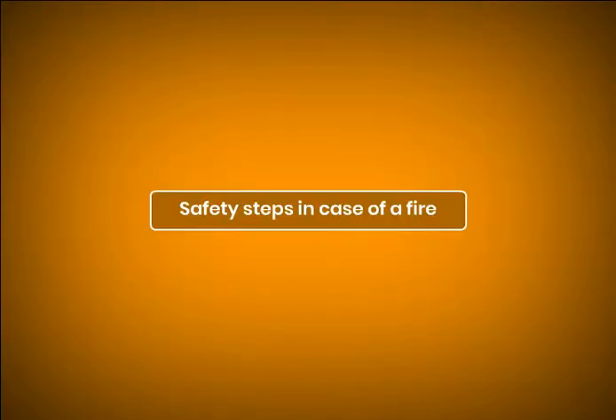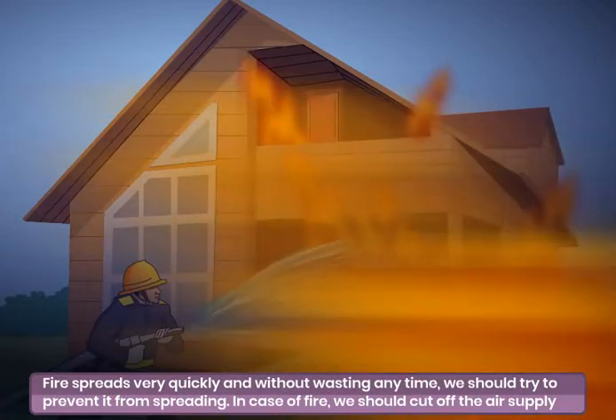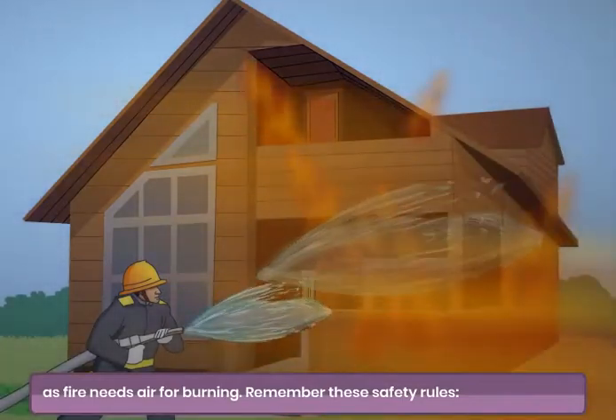SAFETY STEPS IN CASE OF A FIRE. Fire spreads very quickly and without wasting any time we should try to prevent it from spreading. In case of fire, we should cut off the air supply, as fire needs air for burning.